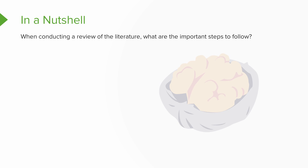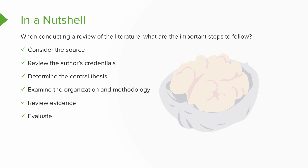In thinking about what we've learned today, consider this question: When conducting a review of the literature, what are the most important steps to follow? You're going to consider the source, review the author's credentials, determine the central thesis, examine the organization and methodology of the study, review the evidence, and then fully evaluate the article to see if it makes sense for you. I hope you've enjoyed today's video on critical thinking. Thanks so much for watching.